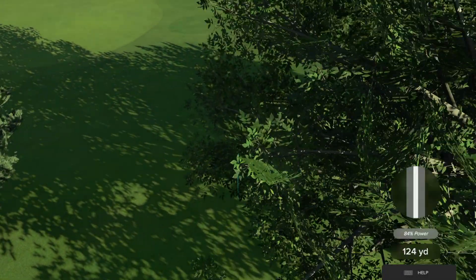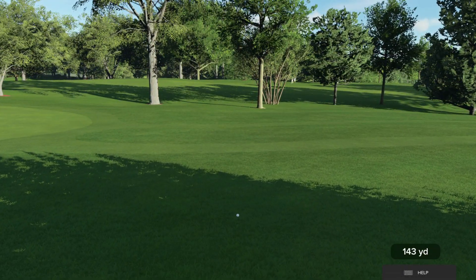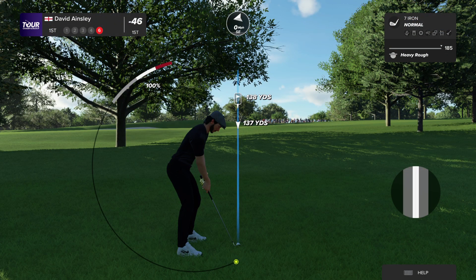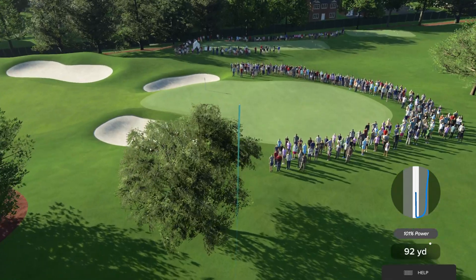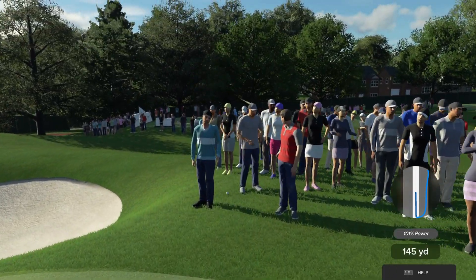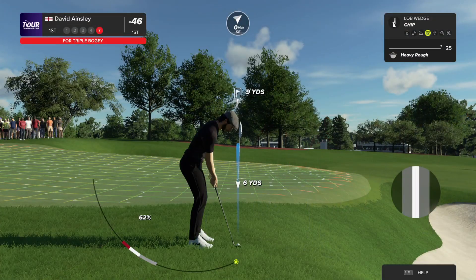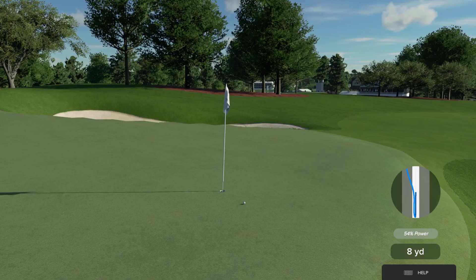Welcome back to our coverage of the Tour Championship. We're picking up the action on the first hole. That one's bouncing around in the branches — far from ideal. Looks to have chosen the seven iron. That was never really a comfortable shot for them. Distance control nearly impossible coming out of this rough.